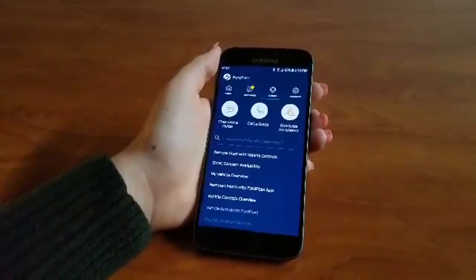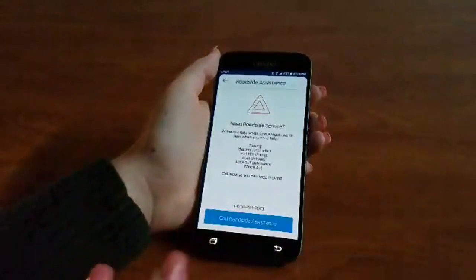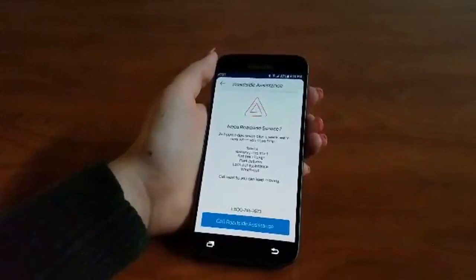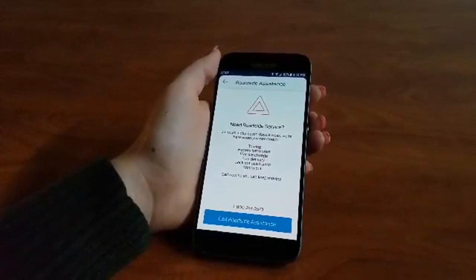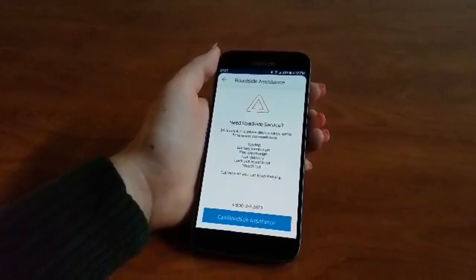Now one of the really cool features is roadside assistance. If you've broken down, you're out of fuel, or you need to get to a dealership, if you call roadside assistance from your phone, regardless of what your issue is, they're able to ping into your phone and help you out.